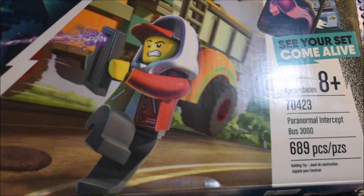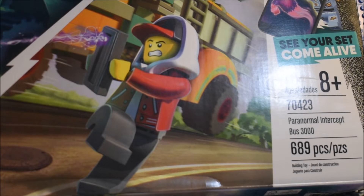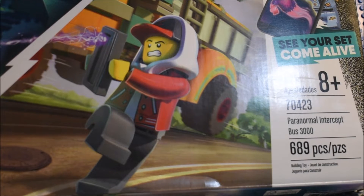Well hello guys, Leather Show TV here, and I am doing a Lego Hidden Side set. This is 70423, ages 8 plus, Paranormal Intercept Bus 3000, 689 pieces.